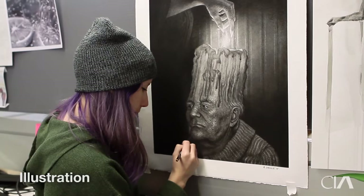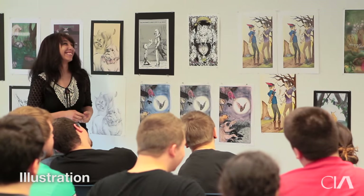We want their skills to be elevated to a level that's compatible with a professional. Illustration is such an exciting and rewarding career choice for an artist.